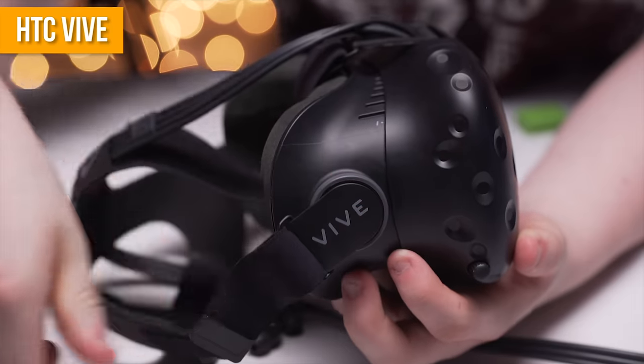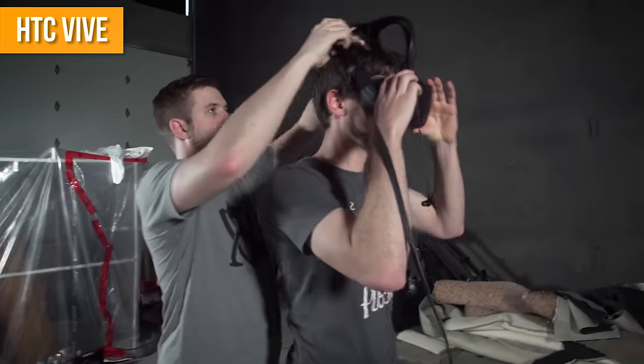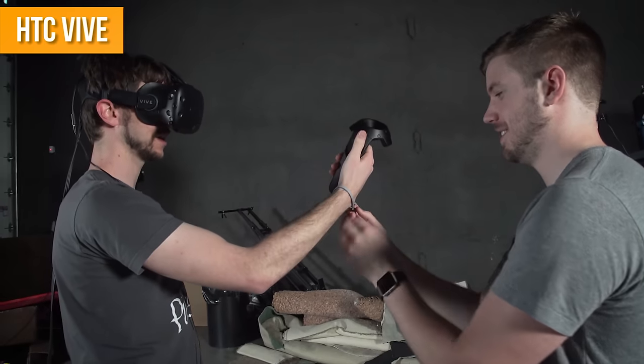The HTC Vive is the VR headset to get, if that tall guy I hang around with is to be believed. But HTC's core business is mobile phones, and that thing is not a phone. So are they ready to give up and just make computer peripherals from now on? Apparently not. Meet the HTC 10.